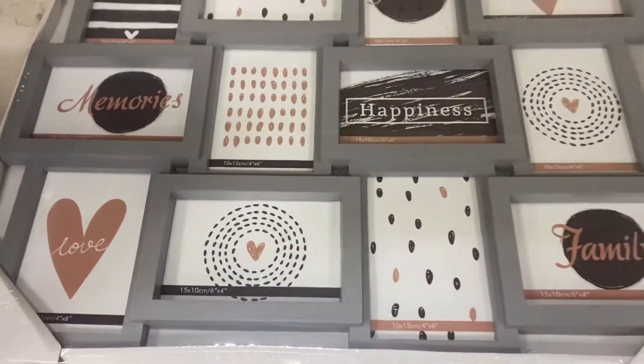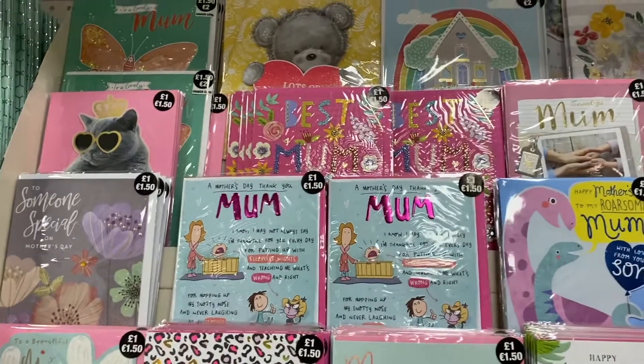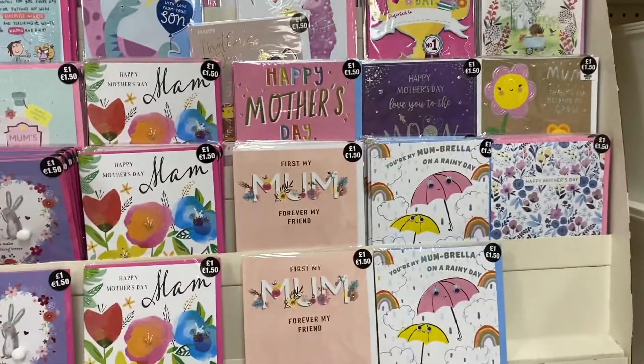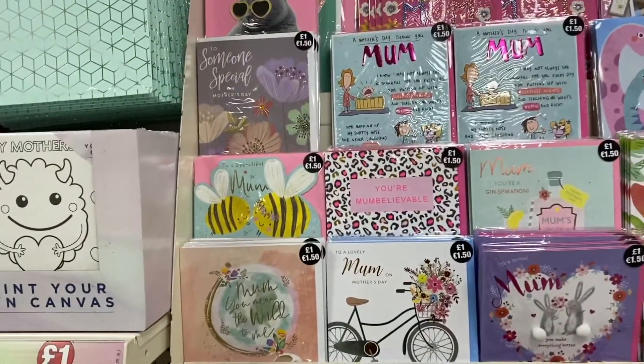I then noticed all the Mother's Day things, which made me realize how close Mother's Day really is. They had quite a variety of different Mother's Day cards — I love the bee one, I think it's so cute, and I might just have to get it for my mum.